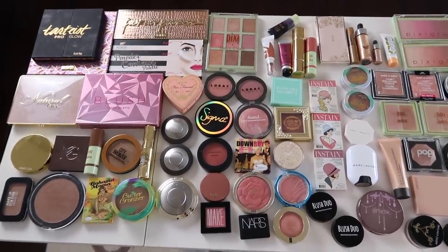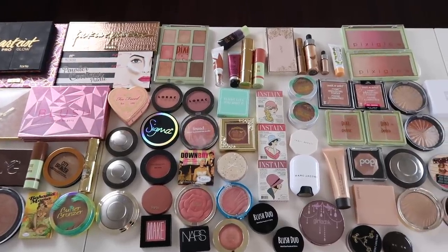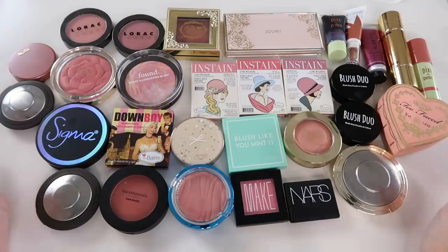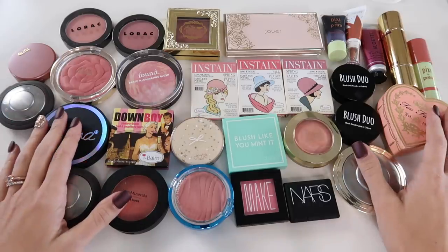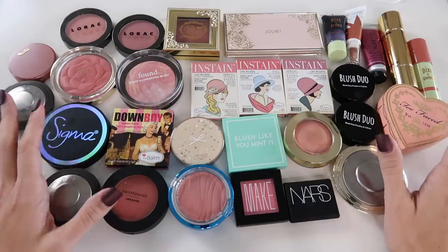We're talking about what's good, what's maybe not so good, and what is old and needs to get out of my collection. I kind of have a thing for blush — I love it, it's one of my favorite makeup products. That's why I have so many, but I definitely don't need all of these. It's a little out of control, so we'll try to pair some of this down.